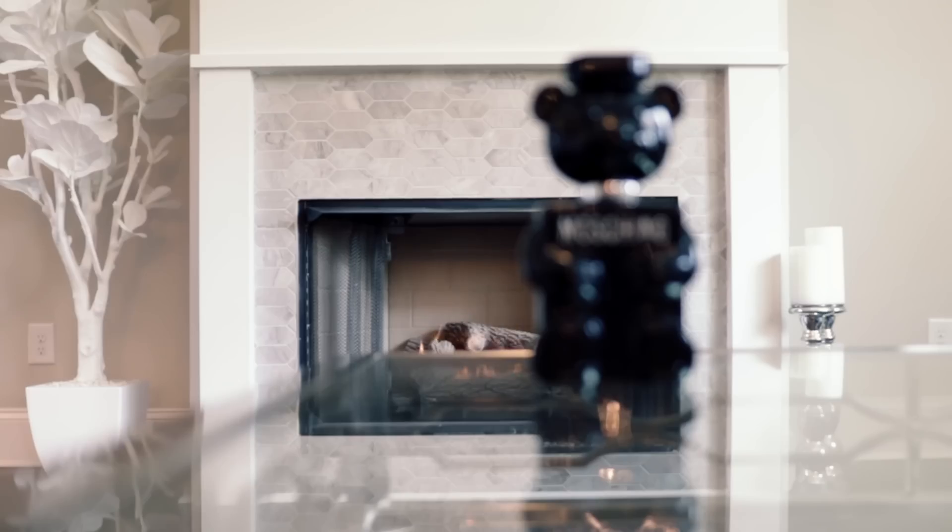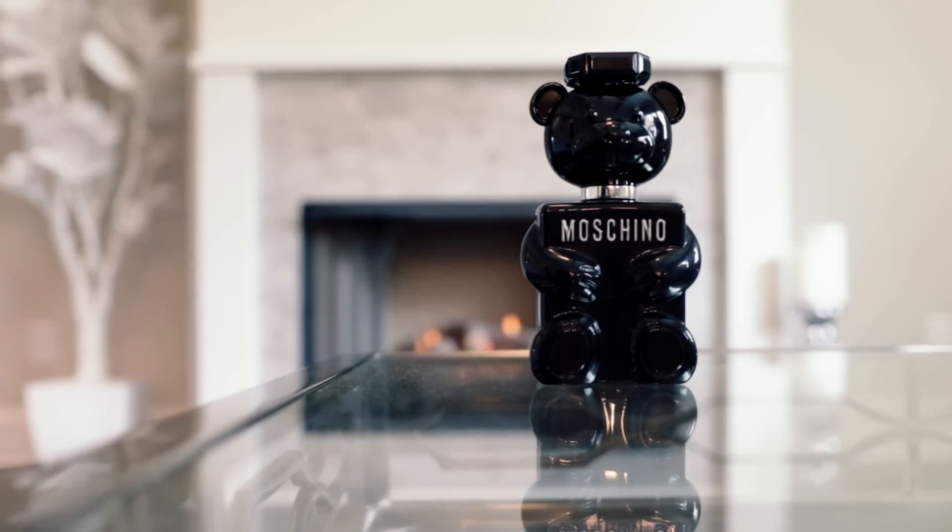Now if you've been in a fragrance store — a big box fragrance store — within the last six months or so, you've likely come across this thing. I don't think I need to talk about the bottle too much. You really can't miss it. It's the one that looks like a teddy bear, black with the silver writing. You can't miss it.